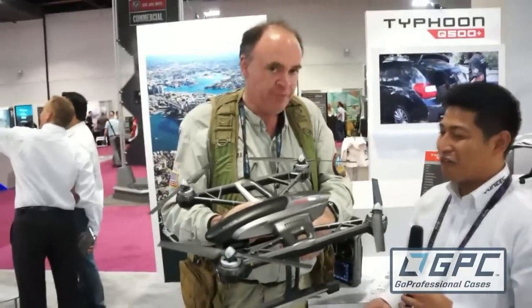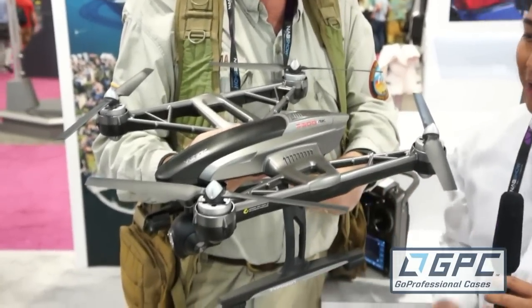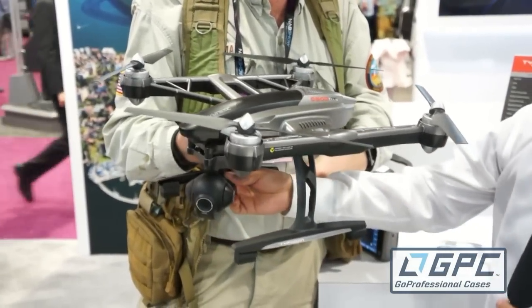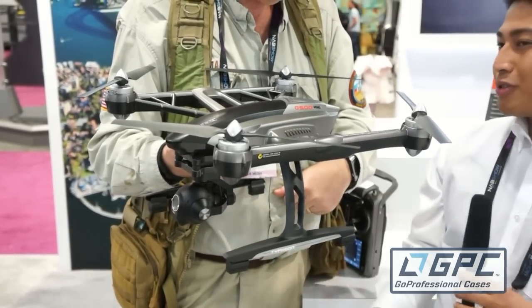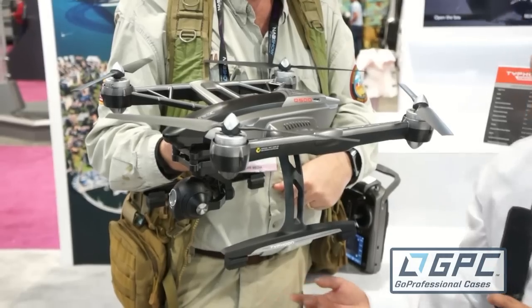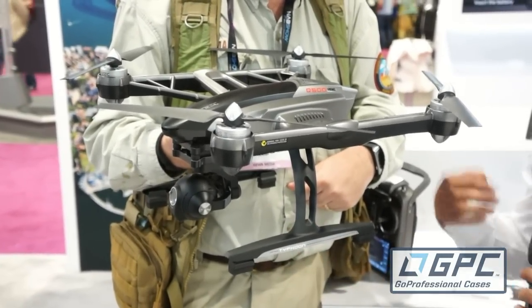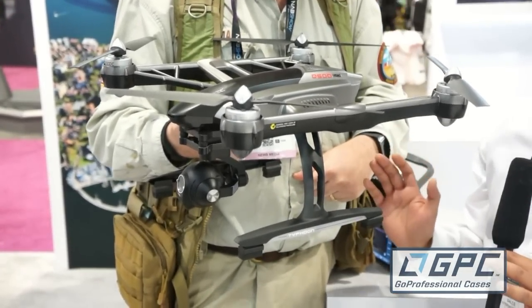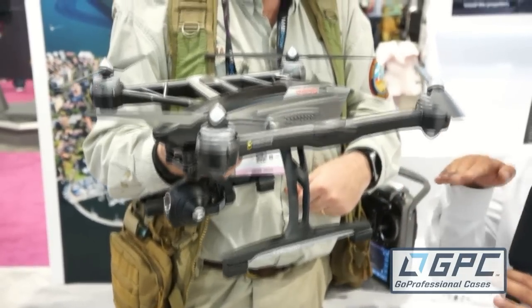So tell me about this beast. The new Typhoon Q500 4K is actually a really awesome new revamped machine. We've included our 4K Seego 3 and this particular camera has many available settings now. You can adjust your white balance, you can even adjust your picture quality, and we even have a 1080p 120 frames per second option for your slow motion type shots to get you that awesome look from the air.